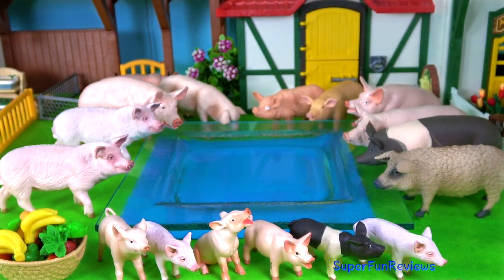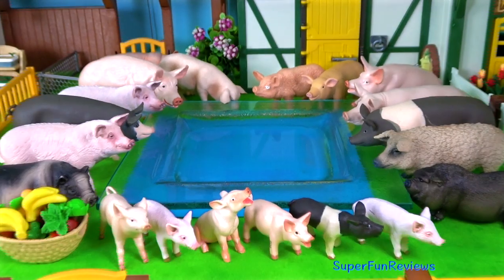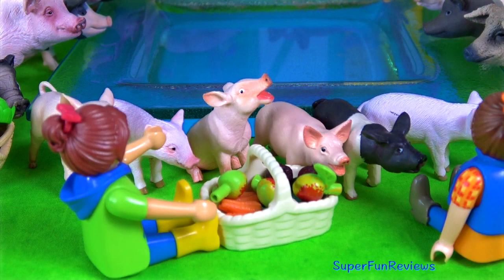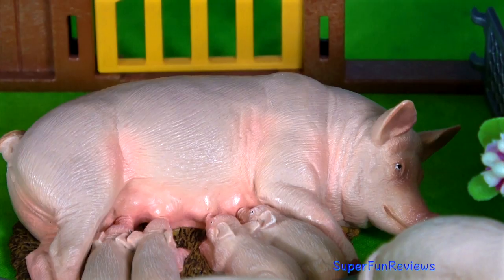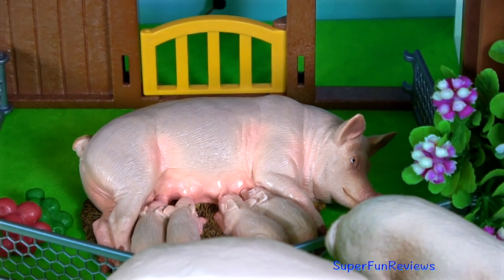Pigs are very clean animals. They roll around in the mud to cool themselves off. The two Sarahs are going to feed the piglets now. It looks like they're helping themselves. The sow will eat later — she's got some apples.